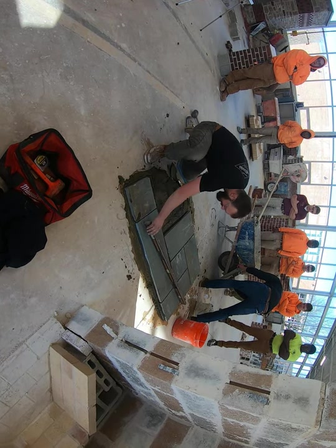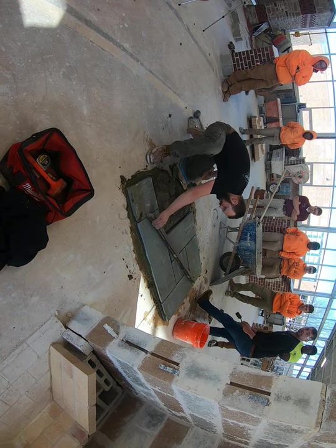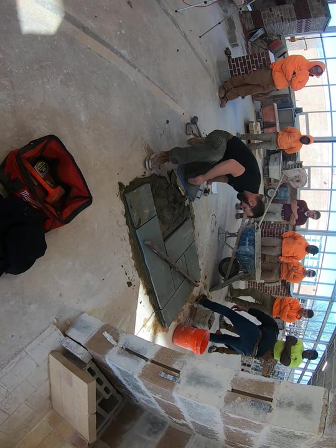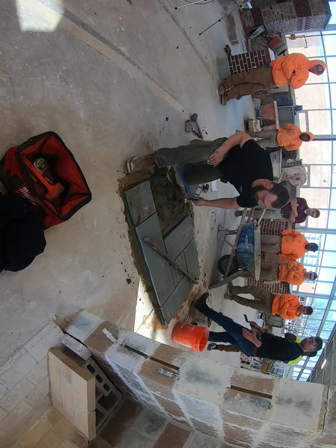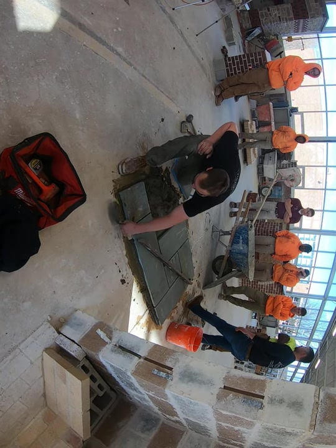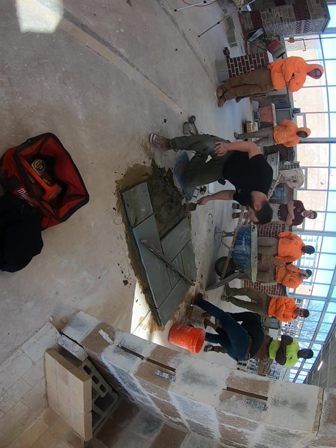We'll let it sit for a while. When expanding it — once this fireplace is torn down — we can bring more stone down and you guys can practice. We're happy to provide the material.